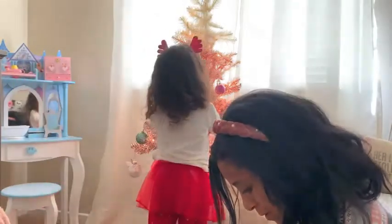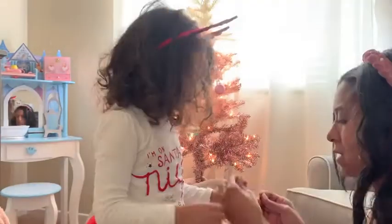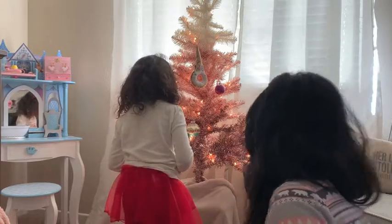This year is probably the first year that she really truly enjoyed decorating a tree. We have four trees in the house and she wanted to help decorate all of them, which was really cute.